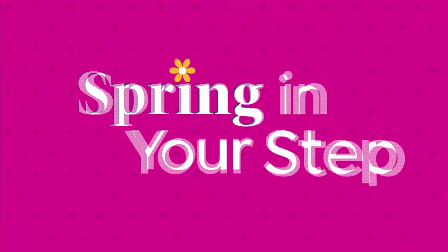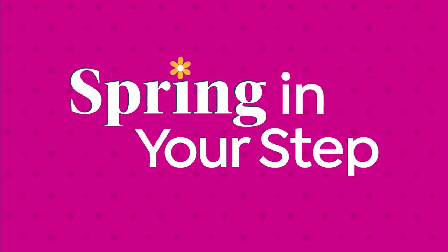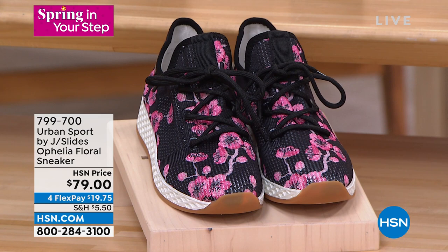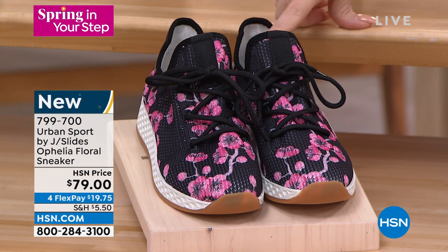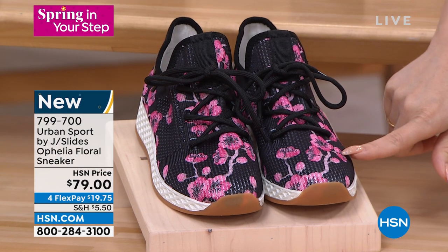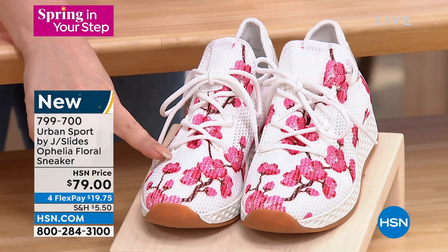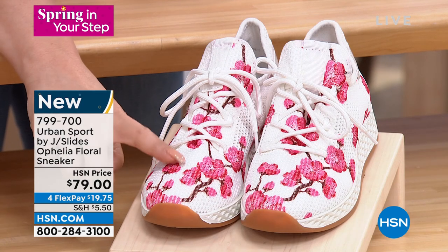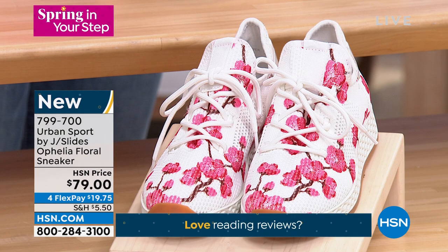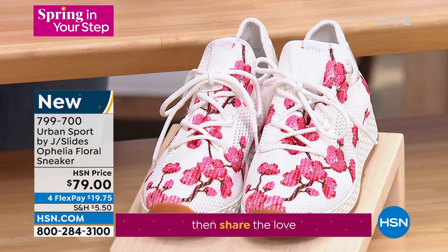Mike also had one of the brand-new versions on his table — before everyone starts asking, the Ophelia also comes in a floral! This is new from J Slides. There's the black floral — black with a beautiful coral-colored floral print — and the white floral with pinks and reds in the design. Brand new today, $19.75 per flex payment. Sizes 5 through 11, half and whole sizes.